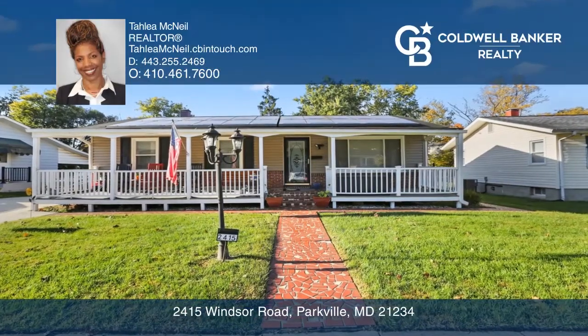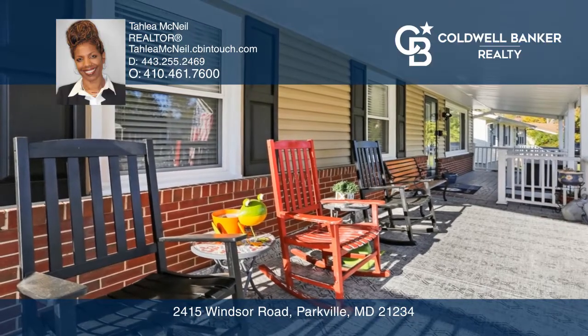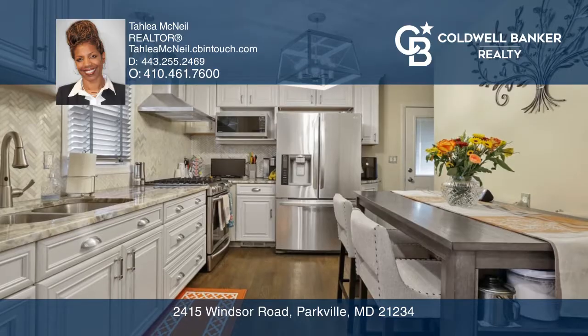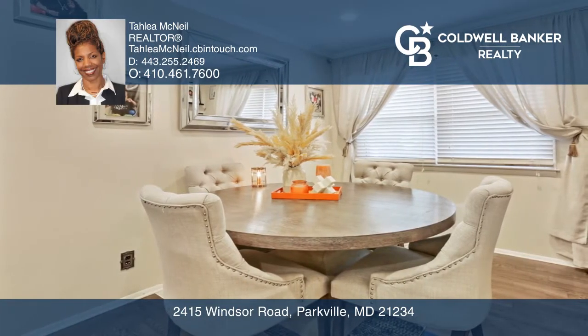This gorgeous ranch home features pristine hardwood floors and endless upgrades. The kitchen boasts sleek stainless steel appliances, a pantry, and marble counters, while the living area is sure to dazzle your guests.